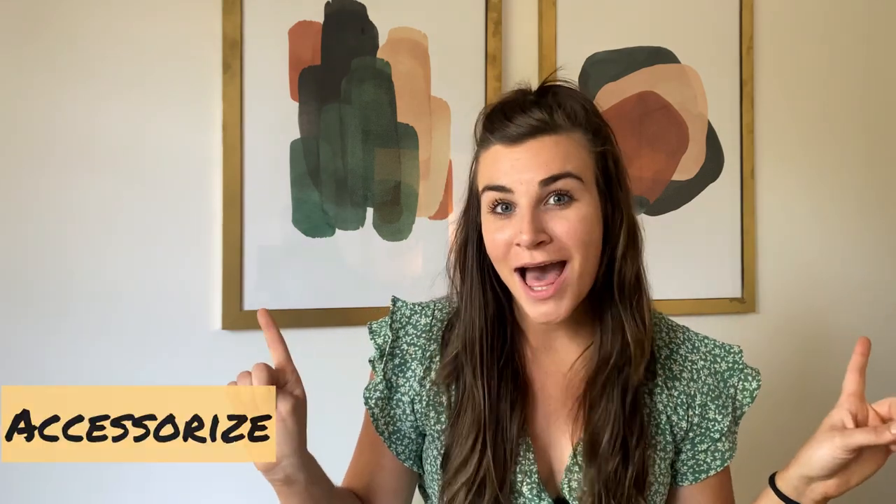Tip number four is accessories — this is where you really get to have fun. I chose a textured lamp right here, and I love it because it brings texture out from the wall. I've got white walls, and while it is a white lamp, it brings out the perfect amount of texture to mix in with the gold round mirror and my black focal point piece of furniture.